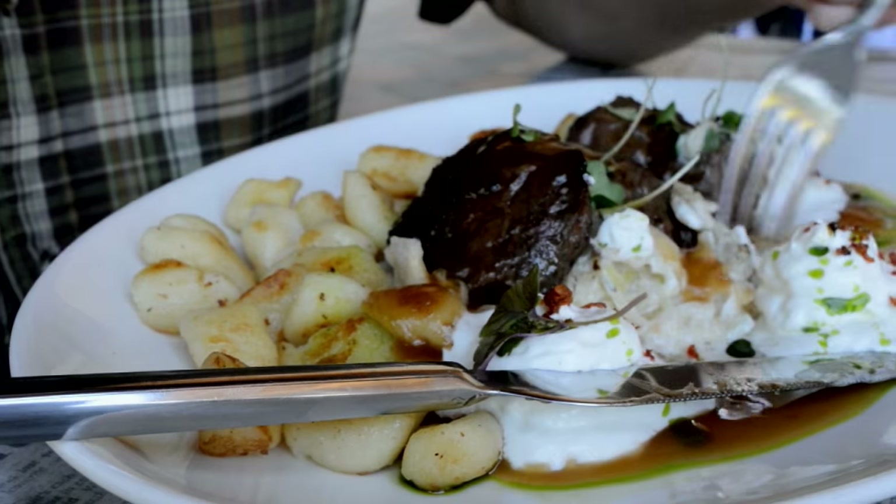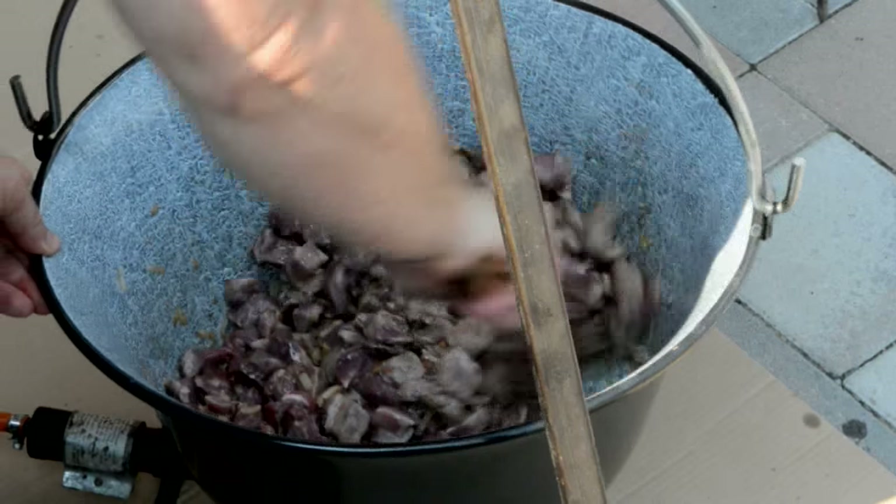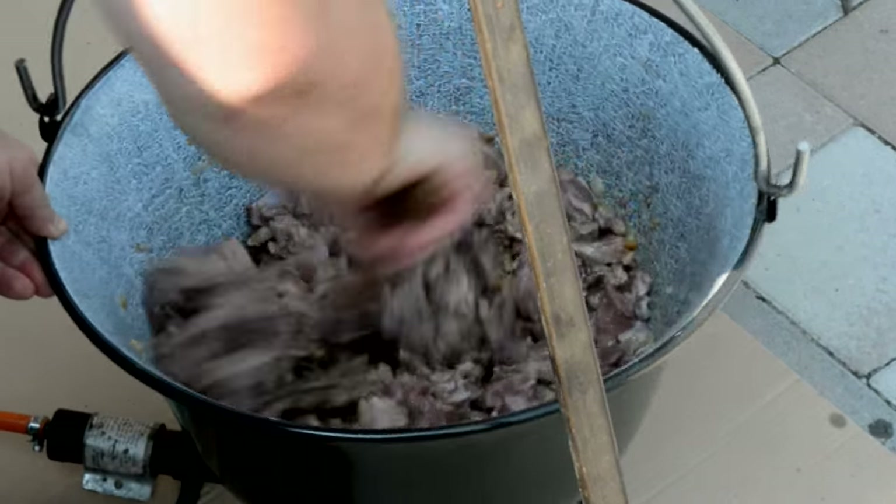The eating of game is such an important part of what we hunters do, and we need to do it well. Otherwise deep-fried roadkill will never inspire others to partake.